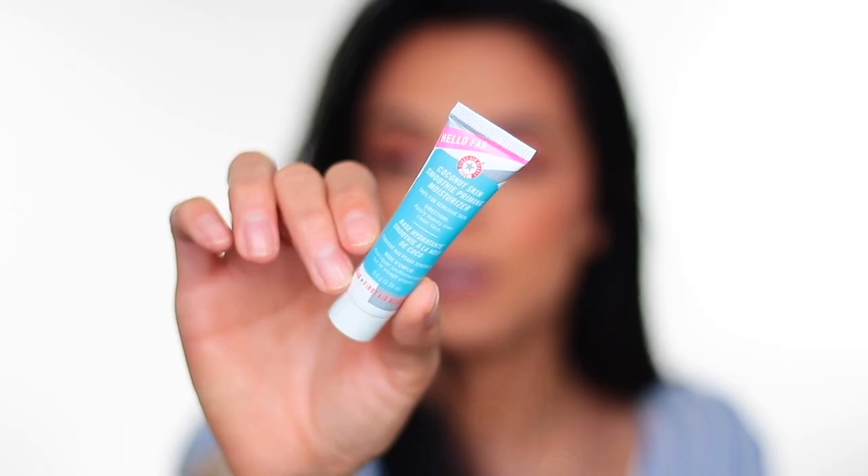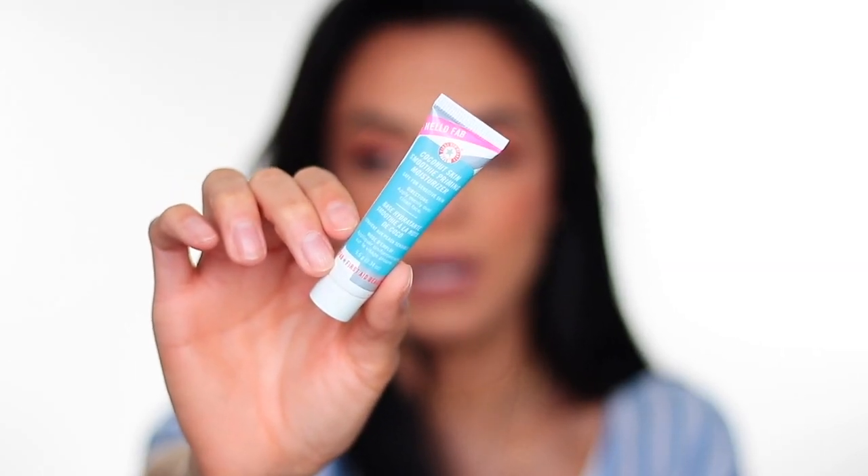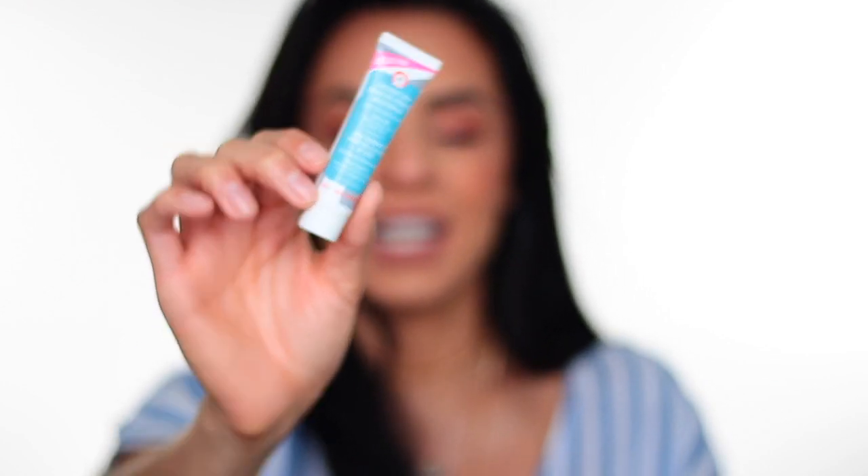The moisturizer I've been using during the day is the First Aid Beauty Coconut Skin Smoothing Priming Moisturizer. I really love this for daytime — it makes my skin feel so smooth. I switch up my moisturizers because I want to try different ones. I got this one in my Ipsy bag and I've been using it ever since and really loving it.